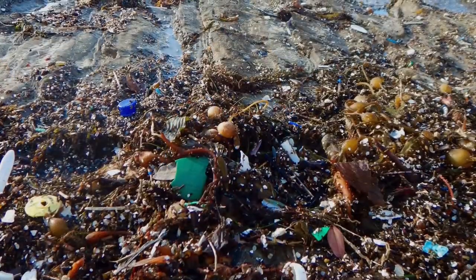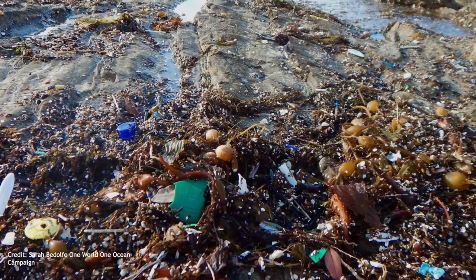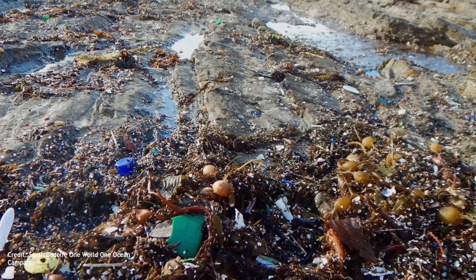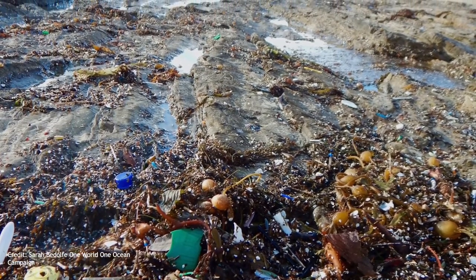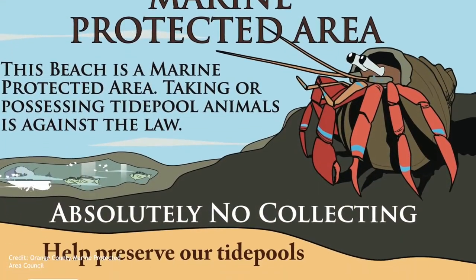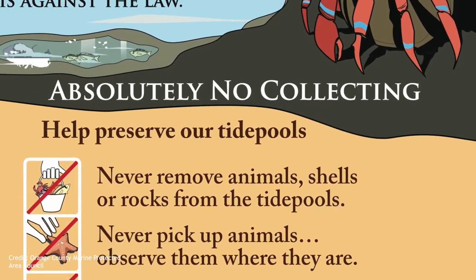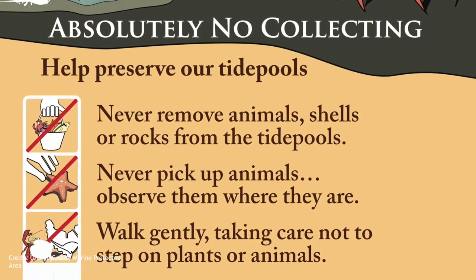Most tide pools are open to the public, but although they are fun to explore, human activity has put them at risk. The tide pools are threatened by human encroachment, urban runoff, and pollution such as microplastics, as well as visitors that just don't understand the importance of the habitat. Most Orange County tide pools are marine protected areas, which means they are protected by law. When visiting our precious tide pools, please do not alter the habitat by picking up anything or moving it around, as it may be damaging or stressful for our species.